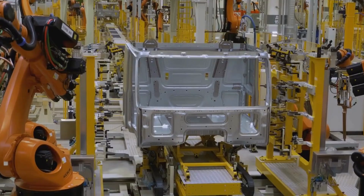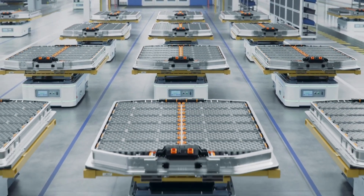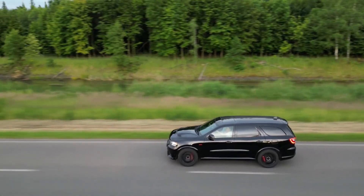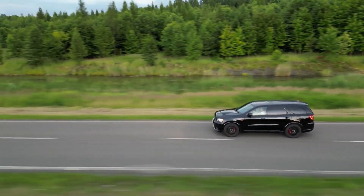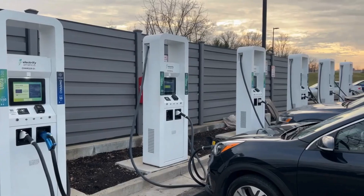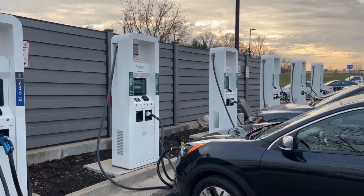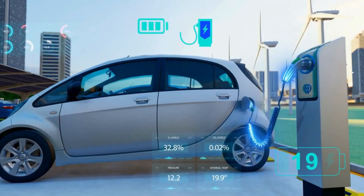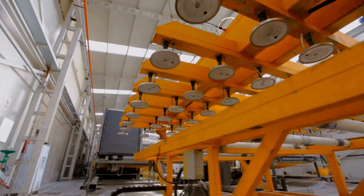Its biggest strength is energy density — the ability to store more energy in less space. This means electric vehicles can now travel even longer on a single charge. Range anxiety is the biggest fear that still prevents many people from buying an electric vehicle. But this battery from Hyundai can put an end to that fear forever, with up to 50% more range, meaning no more tension about frequent charging.